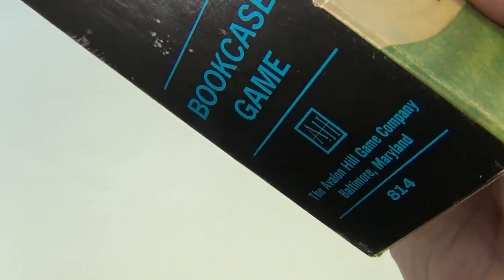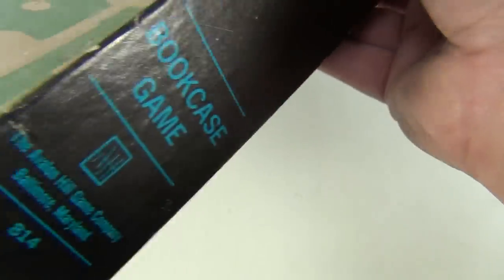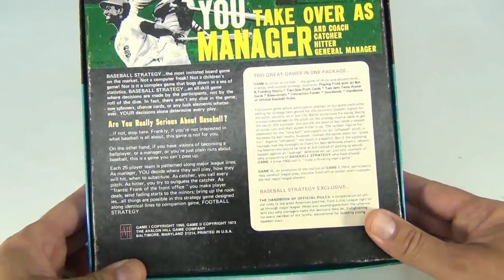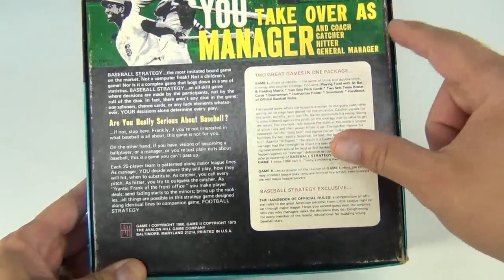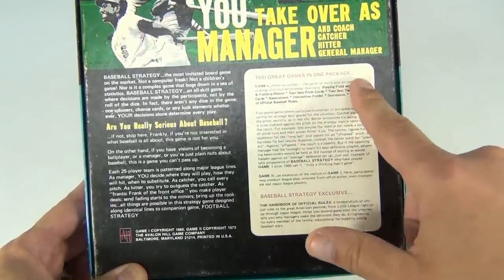It says 'bookcase game' — we have other bookcase games. This is number 814. And then the back — let me just gently flip it over, pieces are kind of in there. So you take over as manager and coach, catcher, hitter, general manager — where are all the commas in there? It says two great games in one package, so there's a couple options here.